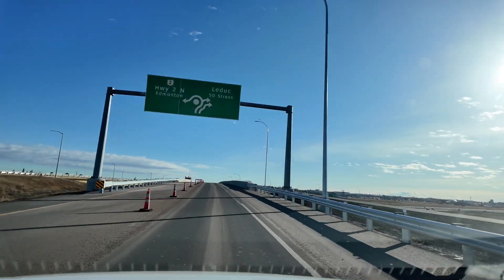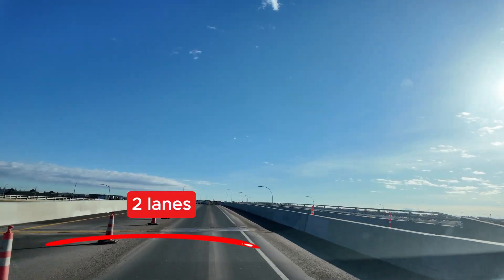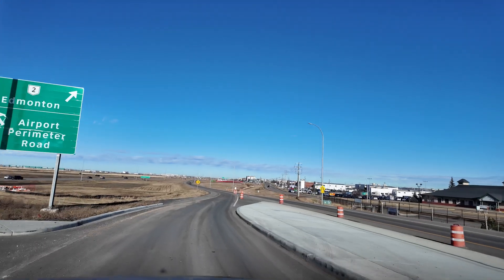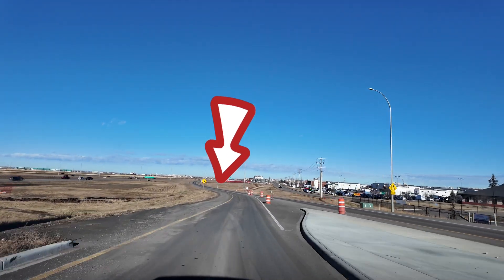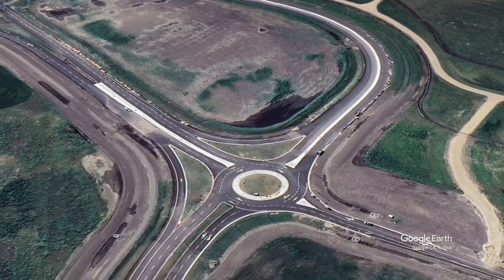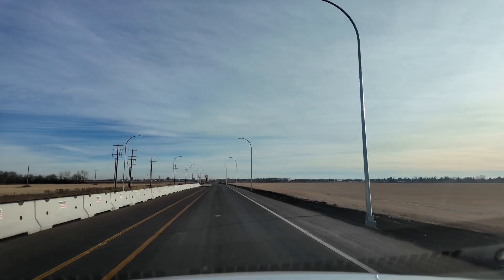The project features include an overpass running over the QE2 highway adjacent to the pre-existing 50th Street bridge, new on and off ramps from the QE2 highway, ramp and intersection improvements, two traffic circles, and completion of an airport perimeter road.